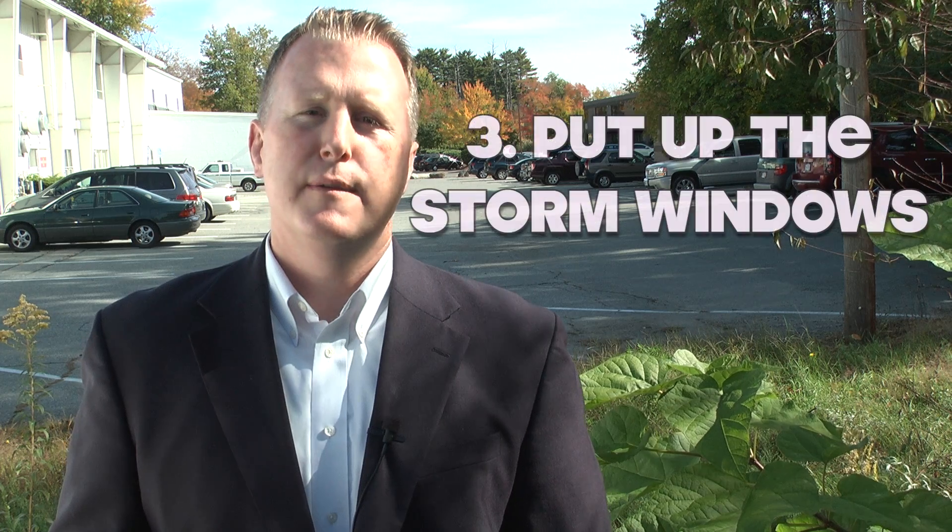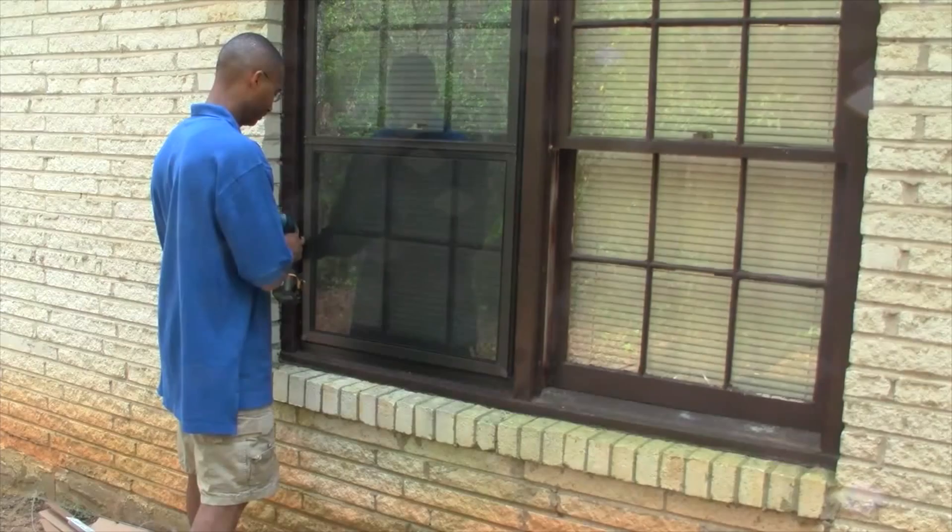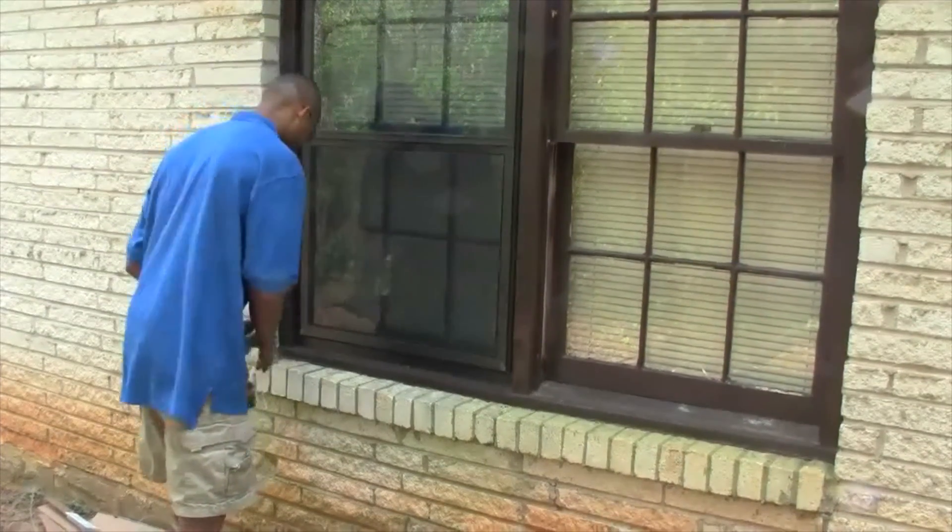Number three: put up the storm windows. It's time to take down all screens and replace them with storm windows. Let's keep the heat in and the cold out.